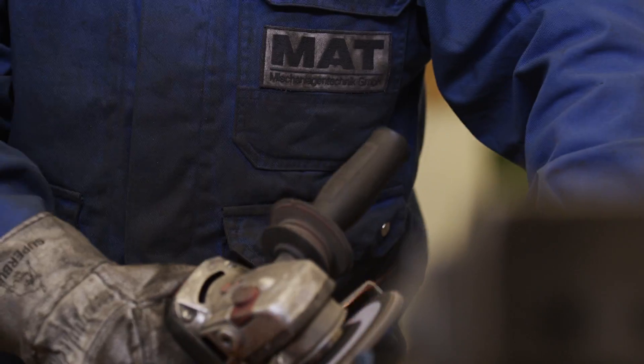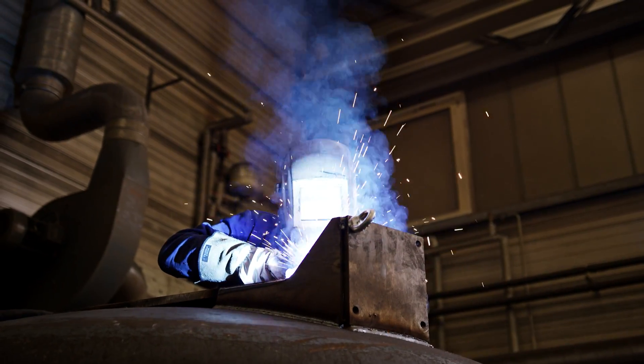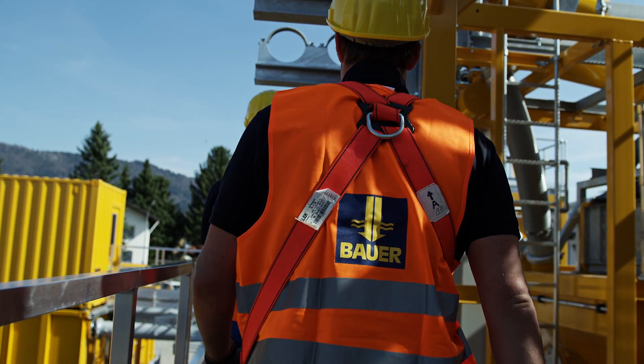Precision design, accurate manufacturing, highly qualified employees. The BE2550 was created hand-in-hand.